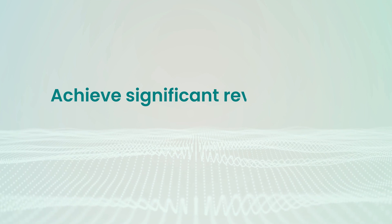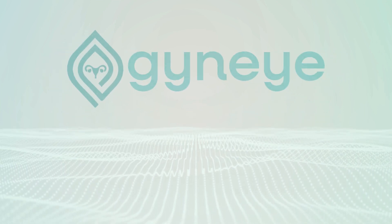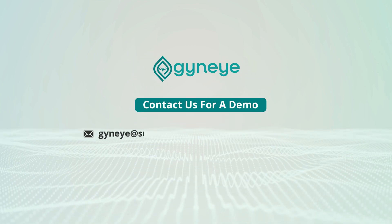Achieve significant revenue with the Gyni digital colposcope. Contact us for a demo.